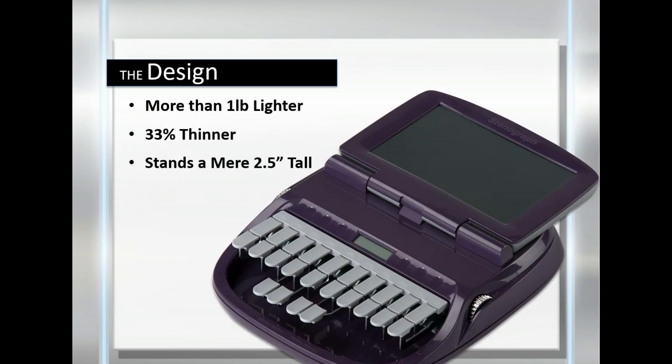First and foremost, it really is thin and weighs 25% less overall — so much lighter to carry. It's also smaller, so there's more room in your bag for other items you normally carry in an extra bag. Reporters haul around so much equipment and the job itself is very physical, so anything we can do to decrease the load is always a big benefit.